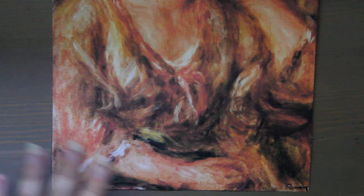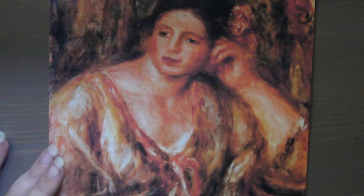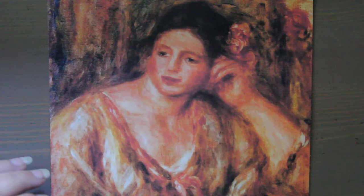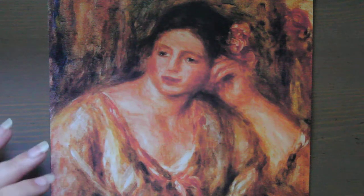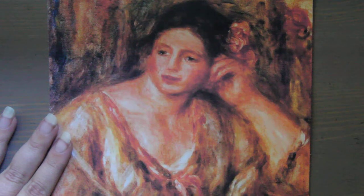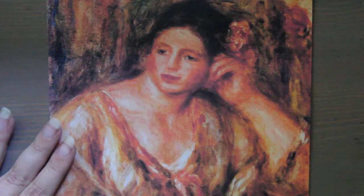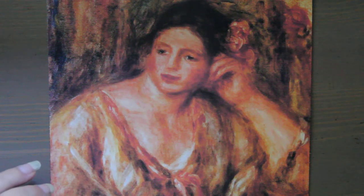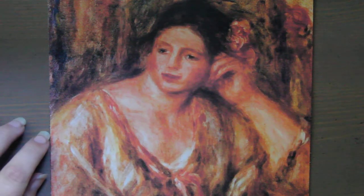I wanted to use my platform and art news to help spread the word a little bit. I know my art news videos aren't watched by a huge number of people, but one extra person is better than none. There is a reward of up to $50,000 US dollars for any information leading to the recovery of this painting. This is part of the FBI's Art Crime Team and art theft program, where special agents from across the country coordinate together to find stolen art.